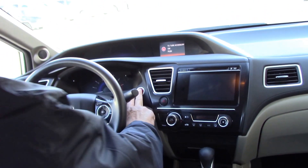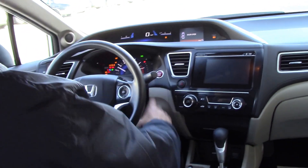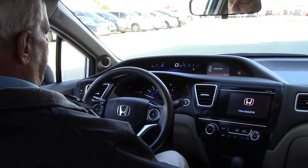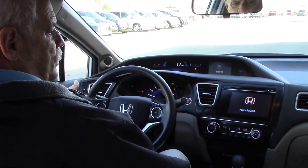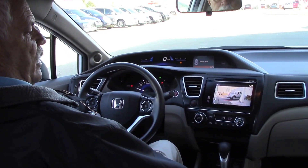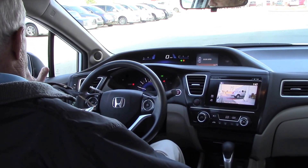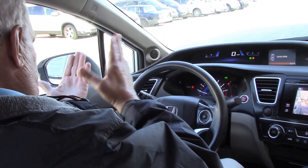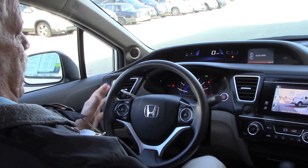I'm going to go ahead and start it up. One of the main things I wanted to show you — one of the safety features of this car — when you put your right turn signal on, it shows you what's in your blind spot on your right-hand side. And on this side, you've got the mirror that kind of angles out to show you what's in the blind spot on this side.